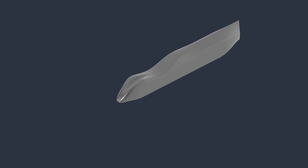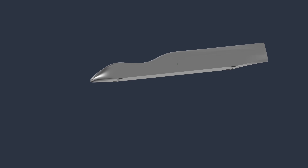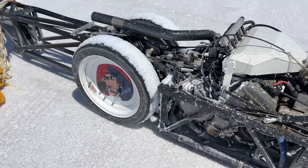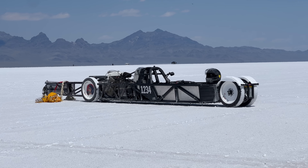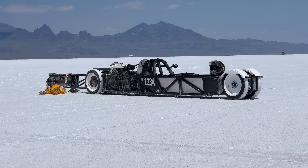Fast cars want to be streamlined — smooth and slippery, rounded in the front and tapered to a point in the back. The worst thing you can have in a fast car is obstructions sticking out into the air willy-nilly. Random tubes and parts and spinning tires just freeballing it out there in the wind. Basically this. This is my land speed car, and it is the worst thing you can have aerodynamically, short of an actual parachute — which it also has.